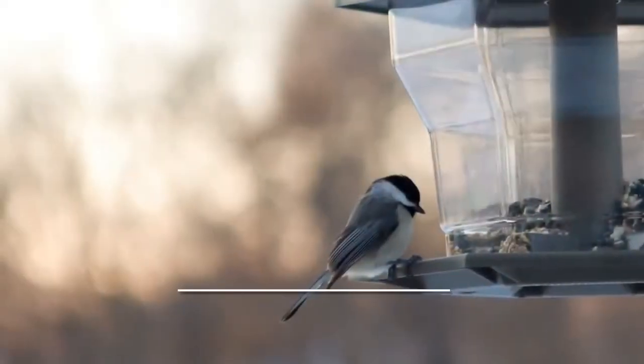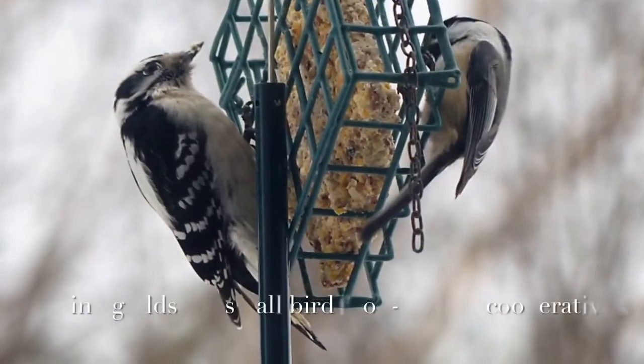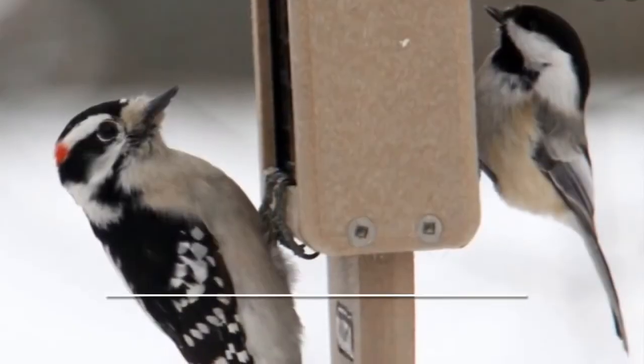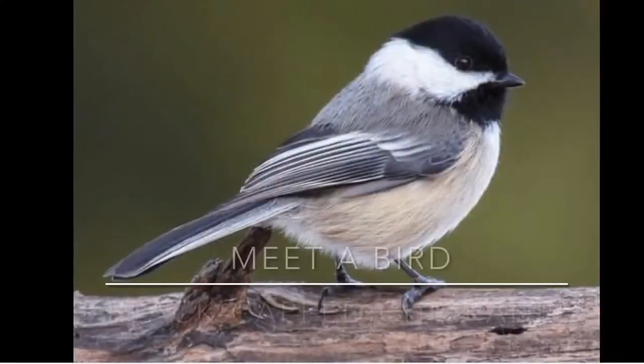Going into winter, you'll often see chickadees coming up to your feeders with lots of friends. In winter, small birds will form flocks together called a feeding guild, and they basically travel around in a group in order to have somebody always on the lookout for a predator. There's not as much cover in winter, so this is a way to protect the entire group while they're looking for food.